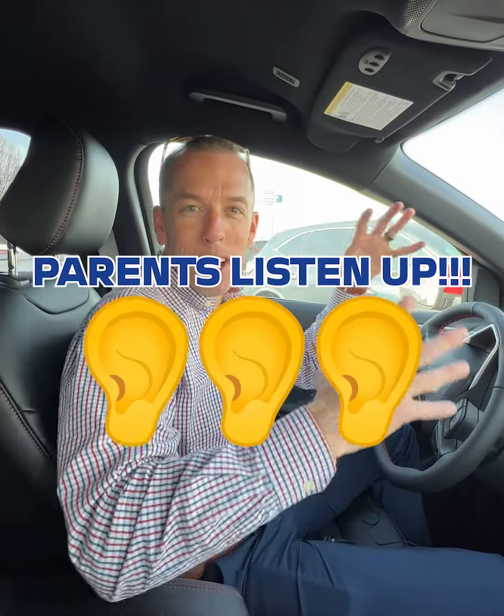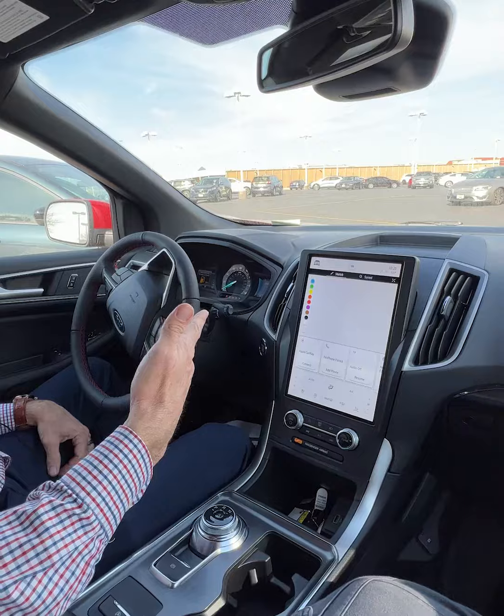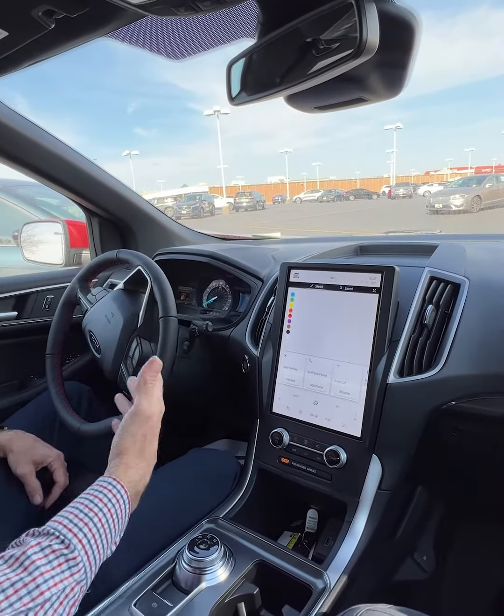Hey guys, Jeremy, Landmark Ford. Do you ever pick a kid up at school or have to wait in line to drop him off in the morning like I do? Well, I recently had a chance to drive a Ford Edge for work one day and I took my little boy to school, waiting like 10 minutes for the line to get dropped off, and I showed him the sketch pad in the 2023 Ford Edge.